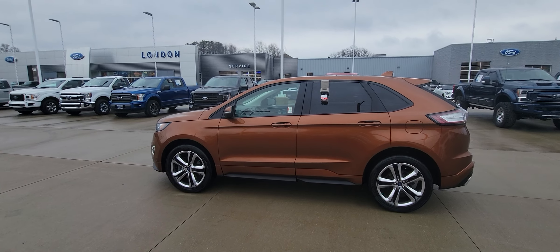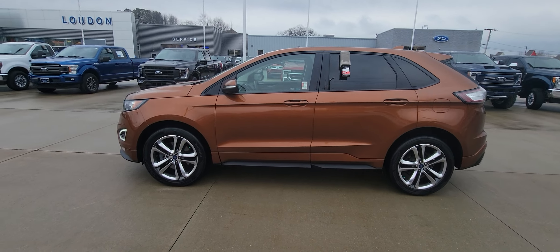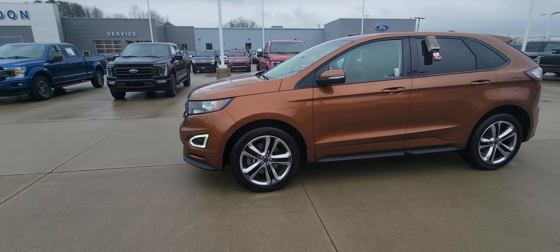Hi, good afternoon. Welcome to Loud Morse Ford. Here we have the 2017 Ford Edge Sport. I just took this thing up and down the road — it runs and drives fantastic.